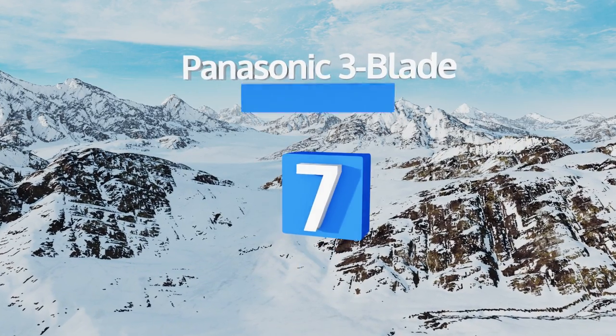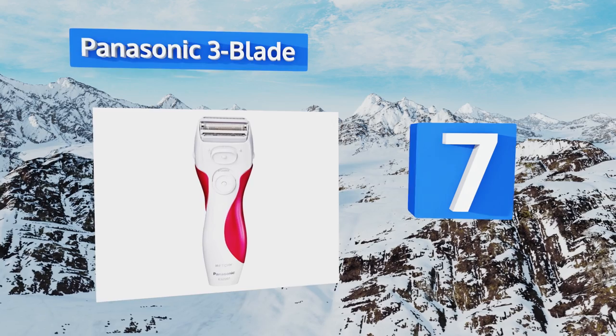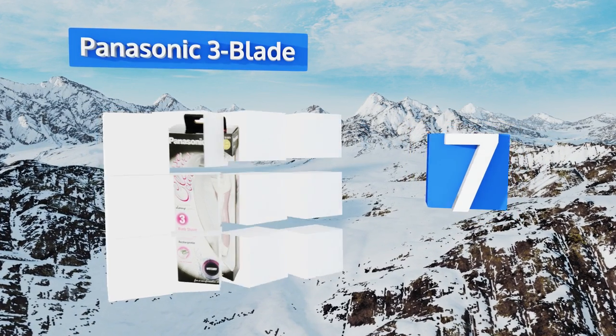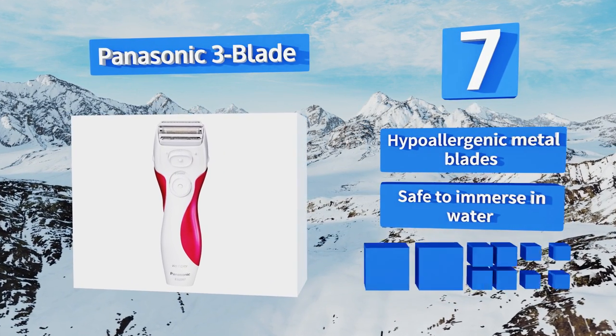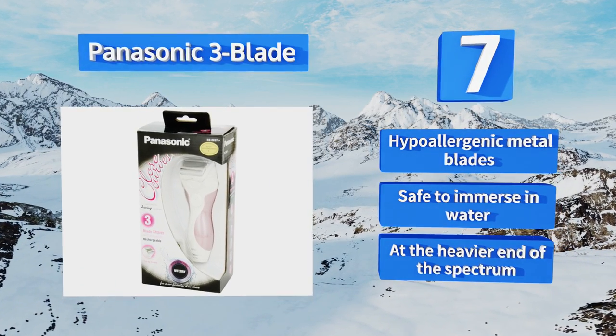At number seven, the affordable Panasonic three-blade is crafted to remove every last hair in one swipe without causing your skin to become irritated. Additionally, it boasts a built-in trimmer for fine detailing like grooming your bikini line. It comes with hypoallergenic metal blades and is safe to immerse in water, but it is on the heavier end of the spectrum.